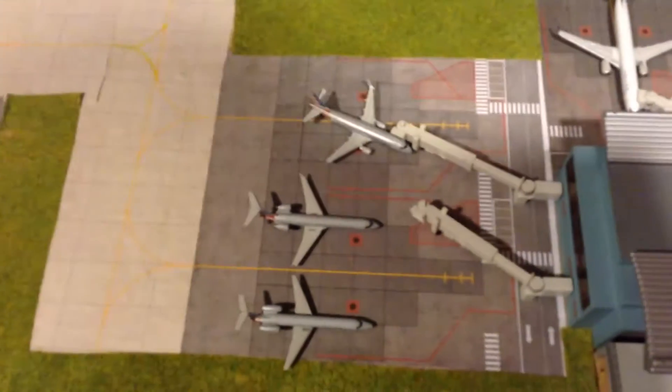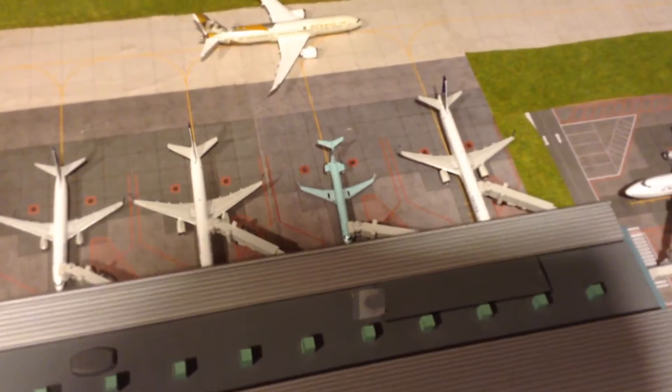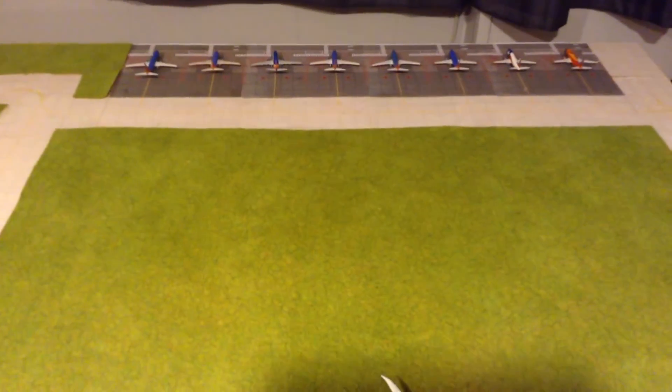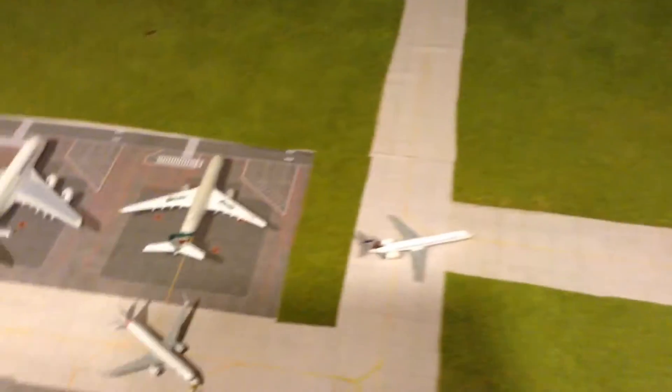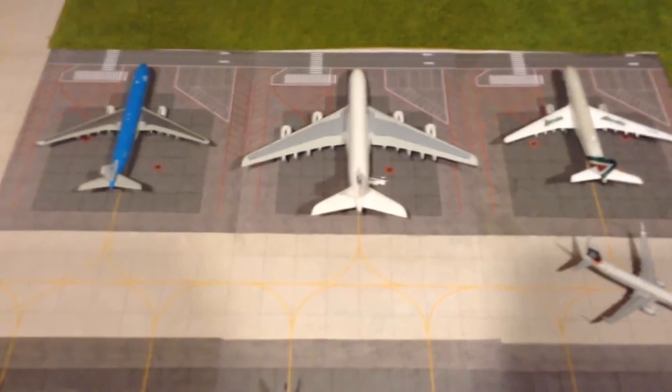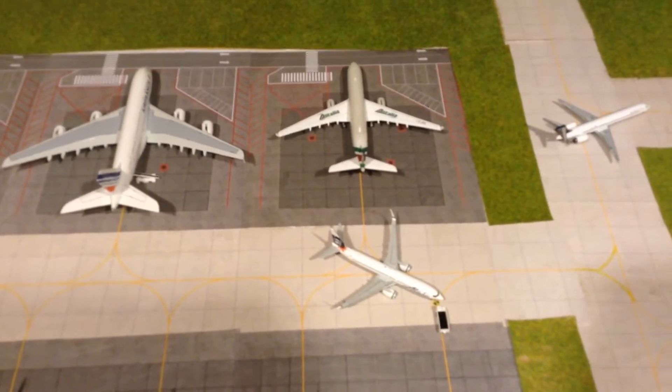So over here we have the American Eagle. And then over here is United and Star Alliance Partners. And then in the back we have Southwest. And then we have SkyTeam Widebody International. And then where the Alaska area is, an additional airline also parks.